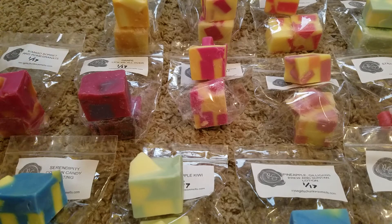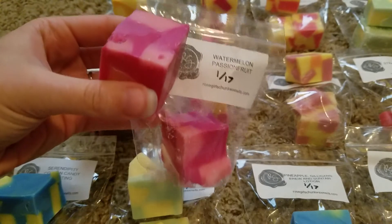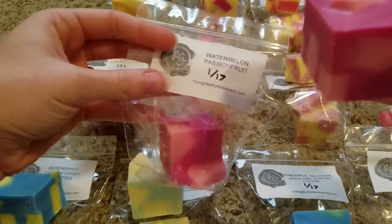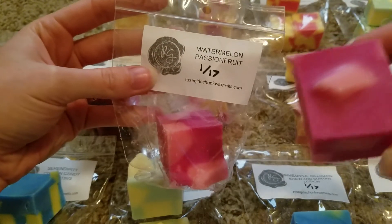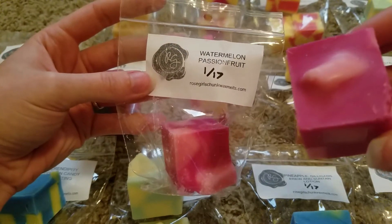I don't have scent descriptions for these. I didn't look super hard but I did look a little bit and didn't really find a scent description list. I know that people ask on the page for certain scent blends all the time, so I'm not sure if there is a scent list or not, but most of these are self-explanatory and for the ones that aren't I'll just try to describe what I smell as best I can.